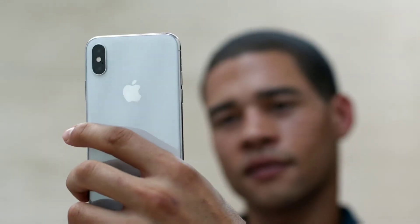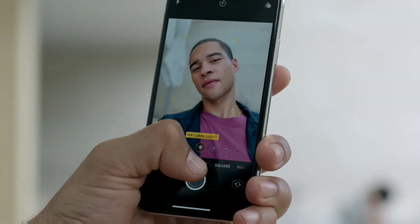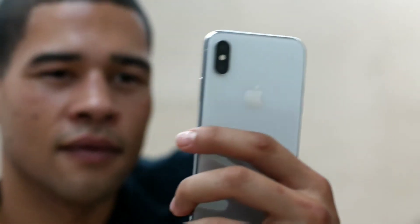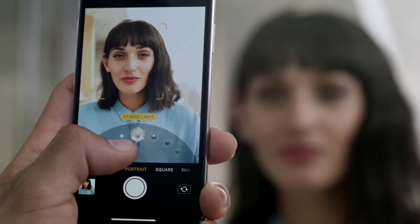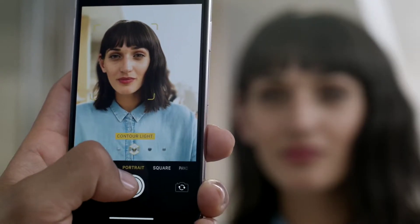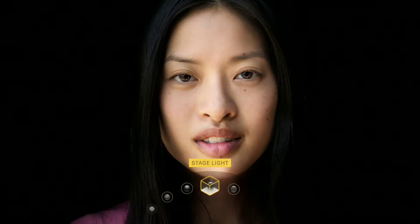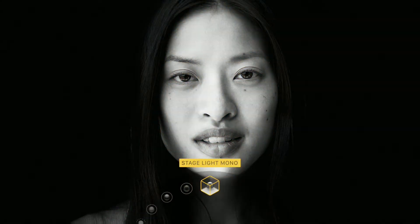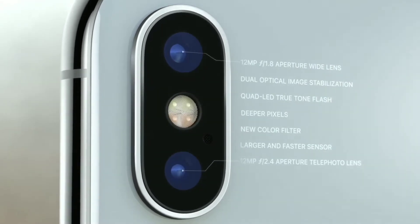This time they added portrait mode on the front camera of iPhone X, so you can take great photos. The dual camera also has new filters in portrait mode, including Studio Light, Contour Light, Stage Light, and Stage Light Mono for black-and-white effects.